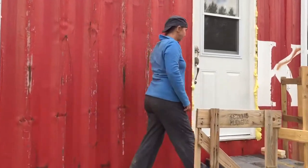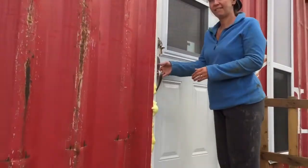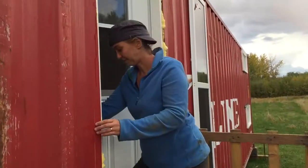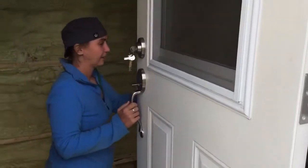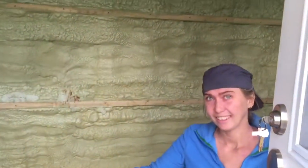We're going to give you a tour. So excuse the mess in here — it's under construction.